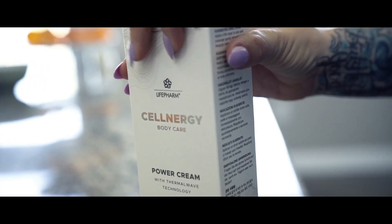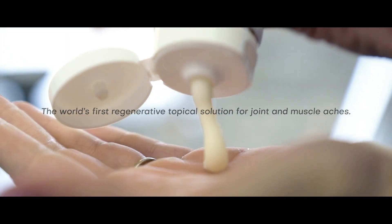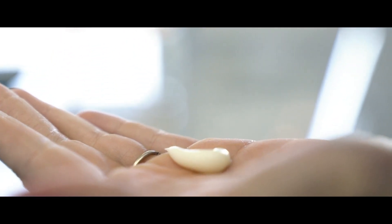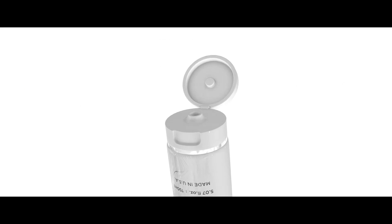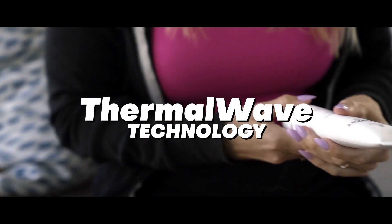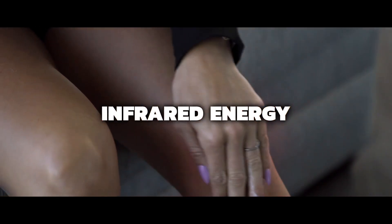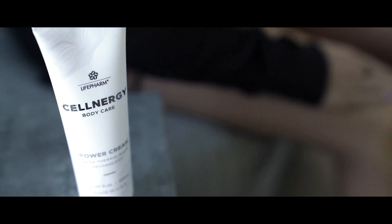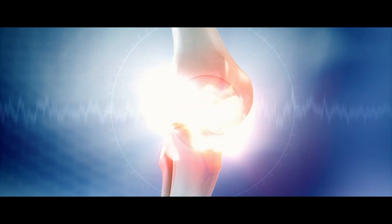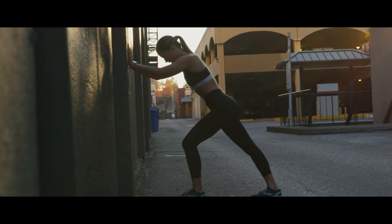That's where Cellnergy Wellness Power Cream comes in. It's the world's first regenerative topical solution for joint and muscle aches. Cellnergy Wellness Power Cream combines these three bioactive growth factors into one powerful cream and pairs them with its unique thermal wave technology. The cream's thermal wave technology is created with a proprietary blend of ingredients, including natural sensory agents and healing infrared energy. These natural sensory agents make the cream self-heating and soothing when applied to your skin, and the healing infrared energy has been shown to reach deep into the skin to help relax joints, stimulate blood flow, and promote stem cell activity.